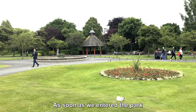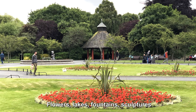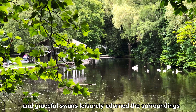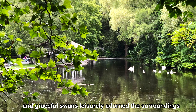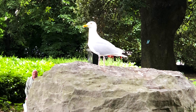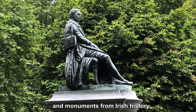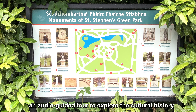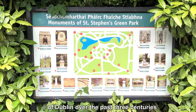As soon as we entered the park, we were greeted by a vast expanse of lush green lawns. Flowers, lakes, fountains, sculptures, and graceful swans leisurely adorned the surroundings. The park boasts numerous important sculptures and monuments from Irish history. If you have time, you can also take part in an audio-guided tour to explore the cultural history of Dublin over the past three centuries.